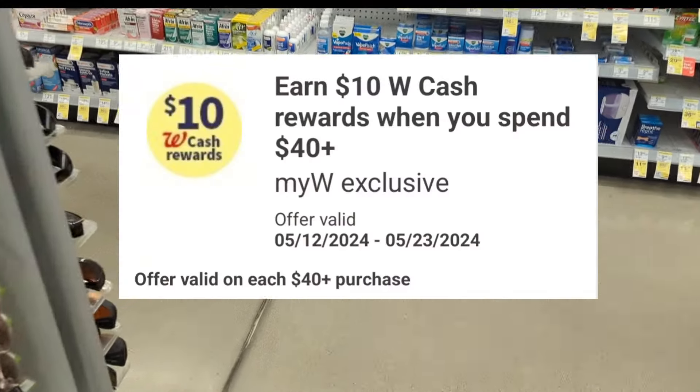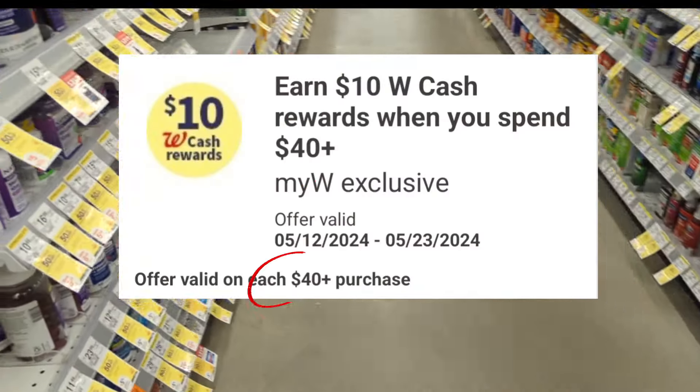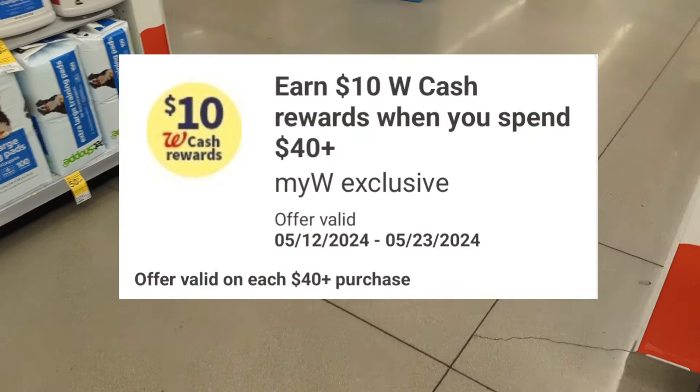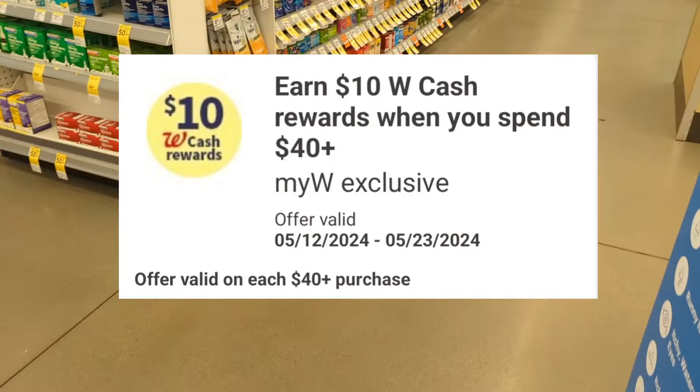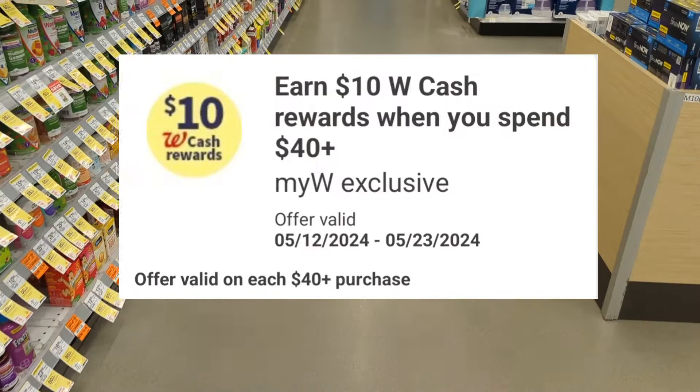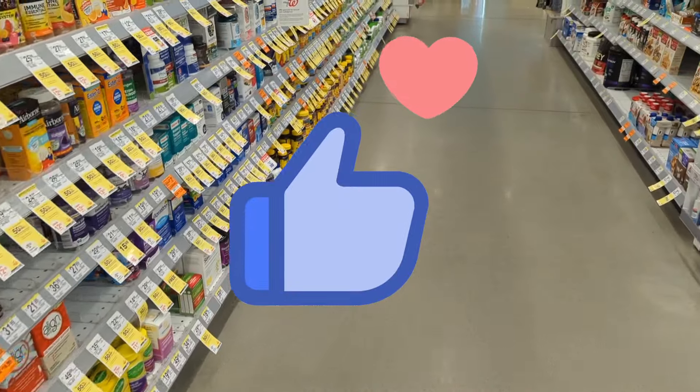For this week I am working with the following digital spend coupon: earn $10 in Walgreens Cash when you spend $40. It's a multiple-use digital coupon, so as long as you're meeting the $40 spend requirement you'll earn back the $10 in Walgreens Cash, valid up until May 23rd. If you're ready to get started, give this video a big thumbs up and let's begin.